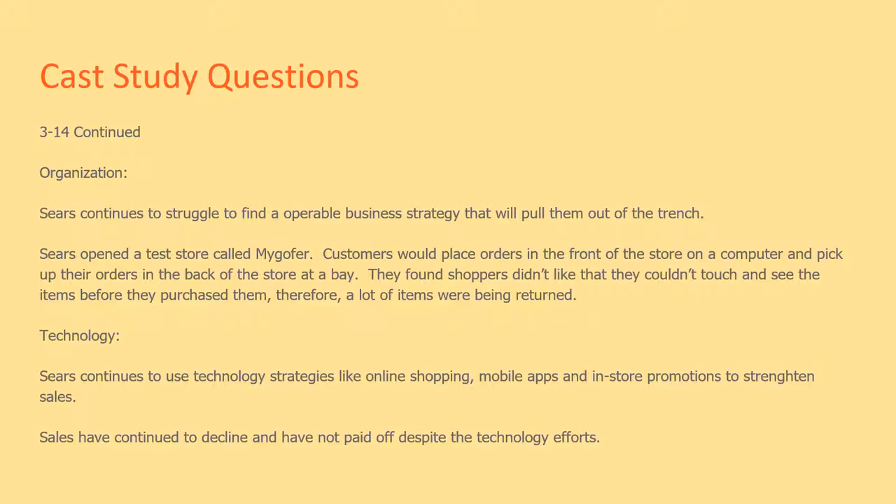Sears opened a test store called My Golfer, where customers would place orders in the front of the store on a computer and pick up their orders in the back of the store at the bay. They found shoppers didn't like that they couldn't touch and see the items before they purchased them, and therefore a lot of items were being returned.